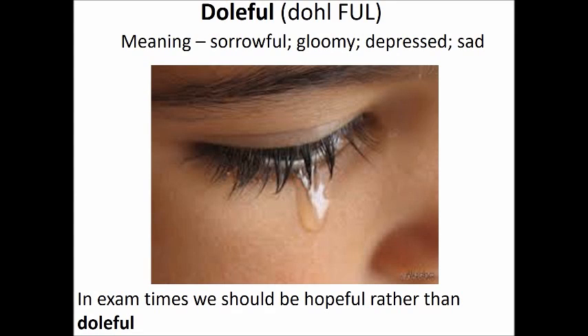How do we pronounce this word? It's doleful, doleful. Its meaning is sorrowful, gloomy, depressed or sad.